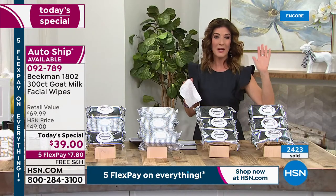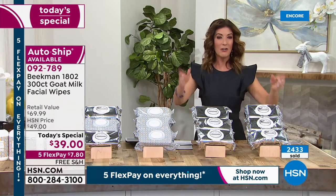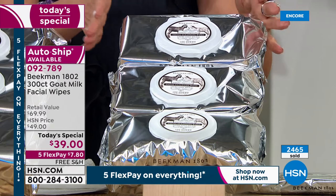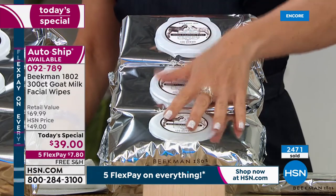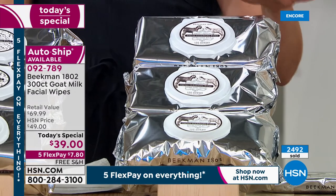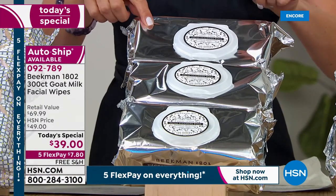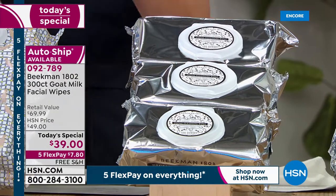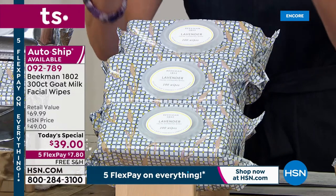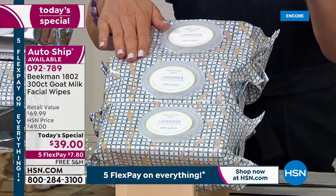These are going very, very quickly — thank you, neighbors. It's been over a year since our last Today's Special featuring the 300 count. Here are your choices: we've got the unscented, which is the pure goat milk; the vanilla absolute, their number one bestseller; and the lavender. The lavender is absolutely gorgeous — a sweet, floral, beautiful herbal fragrance, not too overpowering, not too feminine. Guys will like it too. And it's outselling the other fragrances two to one.